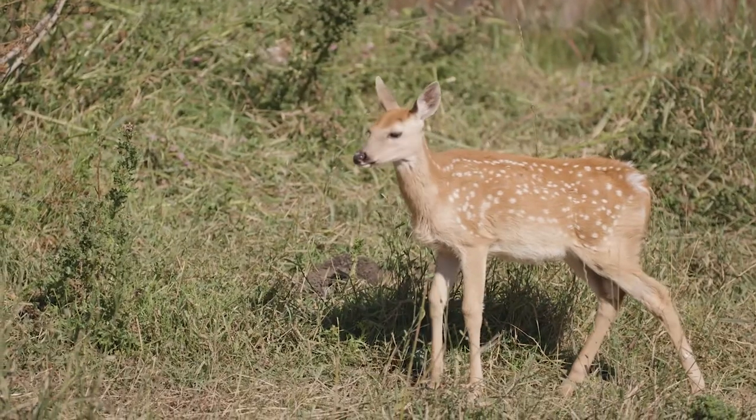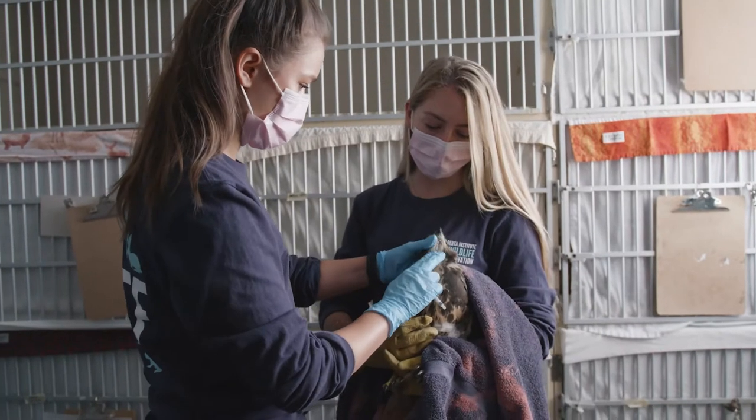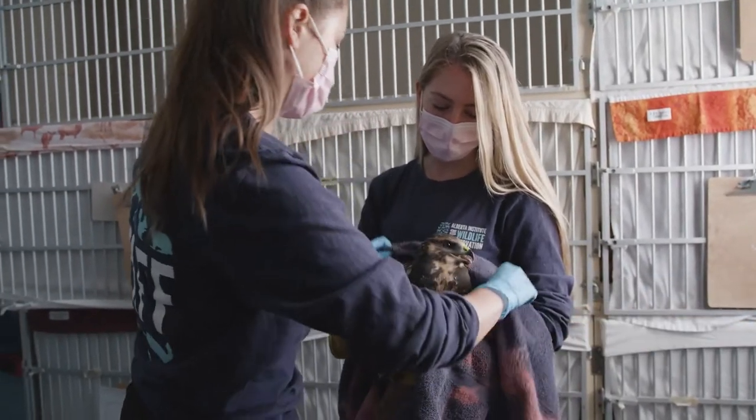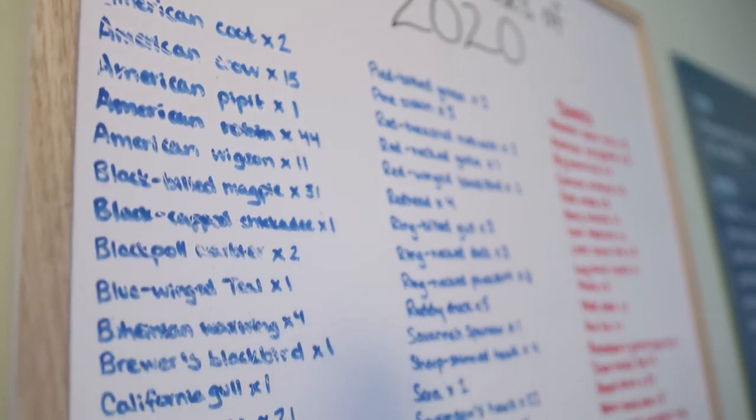You're going to get to see some of the patients we have currently in care, our staff who are working hard to make sure those animals are taken care of, and also learn a little bit more about how wildlife rehabilitation centres like ours operate.